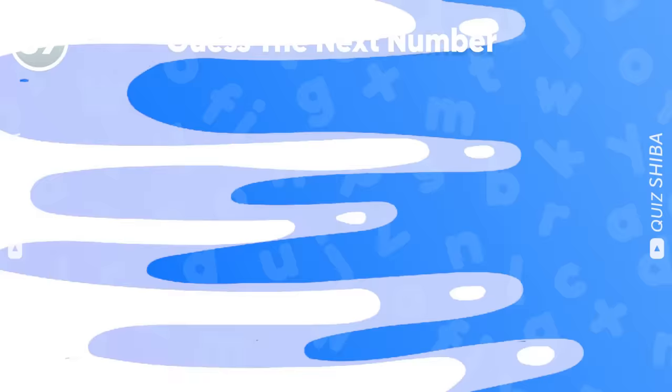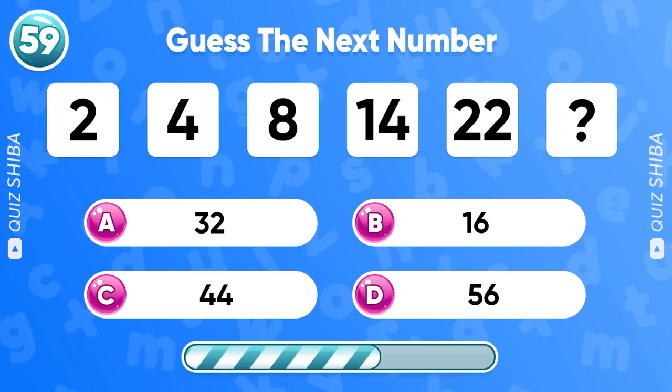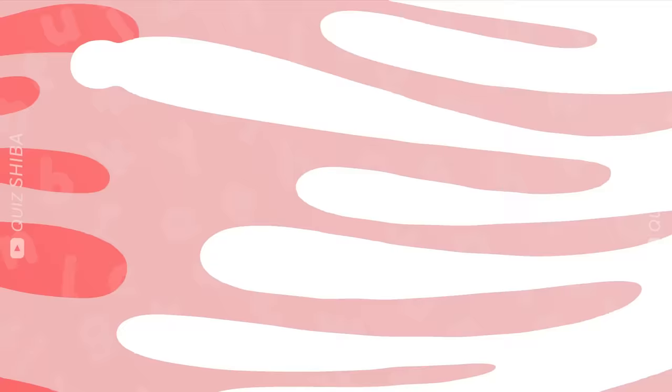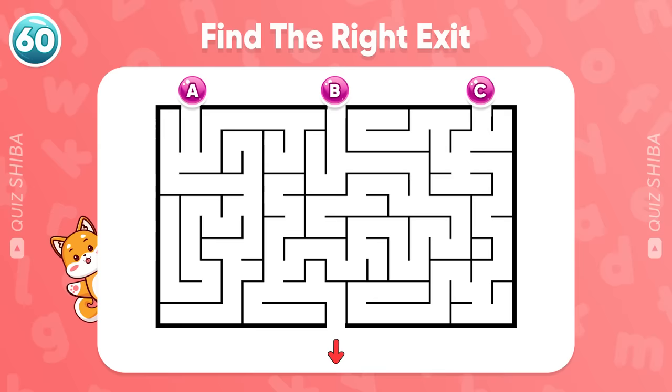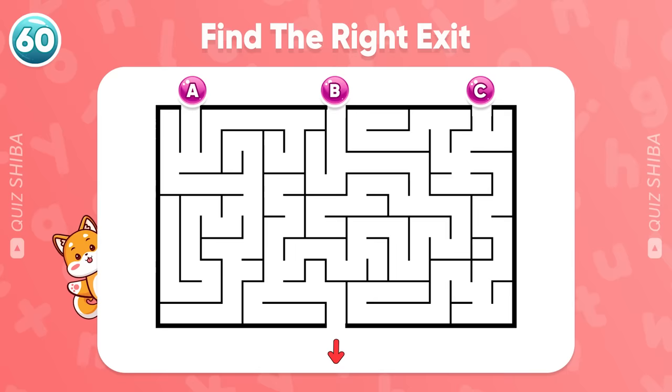If you answer this question, you'll be a genius. Take a look at this sequence. What number comes next? Each number is greater than the previous one, meaning the number you're looking for also needs to be greater than 22. So the sequence goes like this, and the correct answer is 32. Last question: there are three entrances and one exit. Please help Little Shiba find the right exit. Can you find it? Leave your answer in the comment section below to let us know.